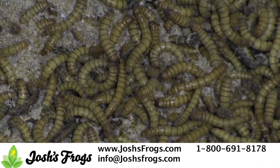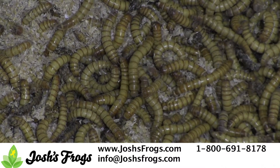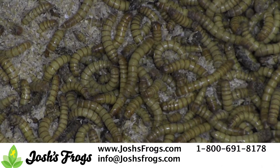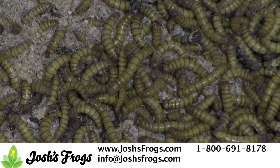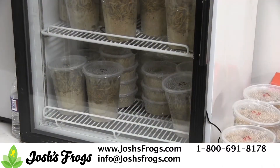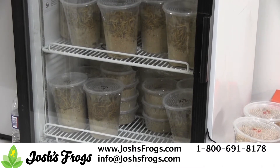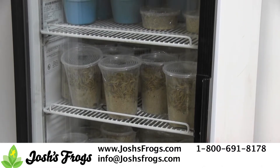Mealworms are another popular feeder insect. These are beetle larvae and should be kept at 40–50 degrees Fahrenheit in order to slow down pupation. A fridge is typically too cold, but sometimes the door is a proper temperature. After you receive the mealworms, place them on wheat bran and feed them a carrot for a couple days before cooling them down. If stored for longer than three weeks, take them out and feed them every few weeks. Mealworms are best stored on wheat bran in plastic containers with good ventilation.